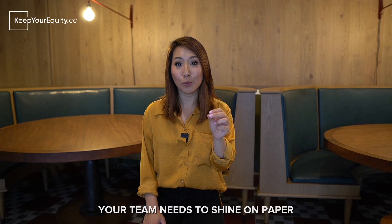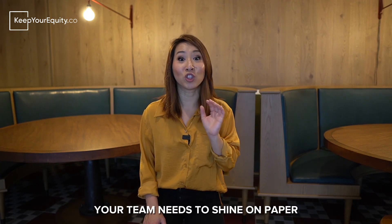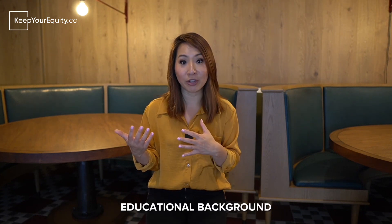Tip number four: make sure you as the principal investigator and each of your team members can shine on paper. This is typically done in the biosketch section of your SBIR application. Biosketches are mandatory documents that you must include in your SBIR application, whether Phase 1 or Phase 2. In your biosketch, you want to include educational background for you as the PI along with your team members, employment history, awards, publications, and past patents as well. Depending on which federal agency you're applying to, different biosketch formats will be required. Read the solicitation to make sure you follow the requirements. I'll leave the links below for the NIH SBIR and NSF SBIR biosketch formats.